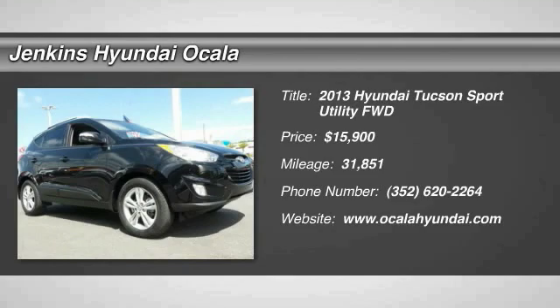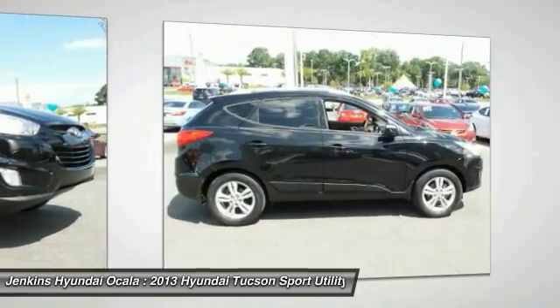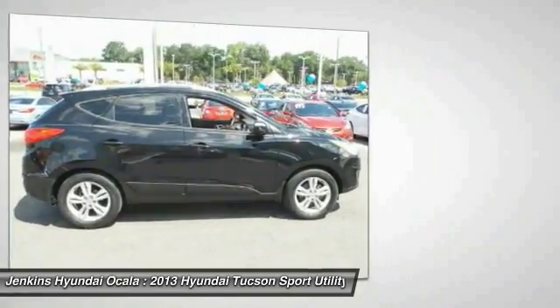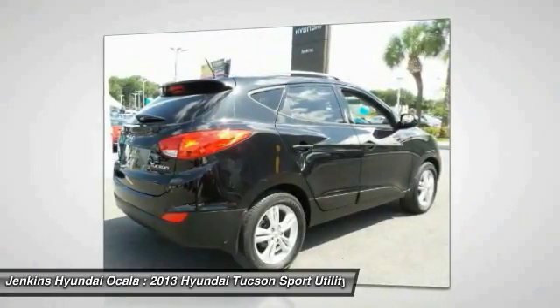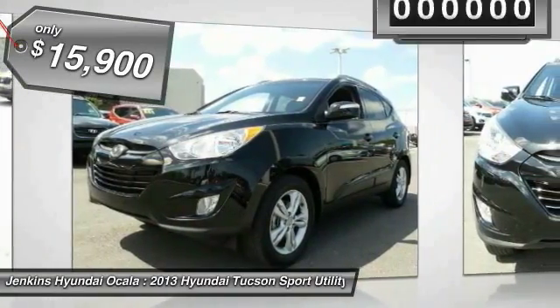2013 Hyundai Tucson. The Hyundai Tucson is Hyundai's first CUV to be designed in Europe. Tucson takes the boxy utility vehicle and transforms it with flowing curves, graceful lines, and style to spare. It's the future of the crossover and is priced below $20,000.